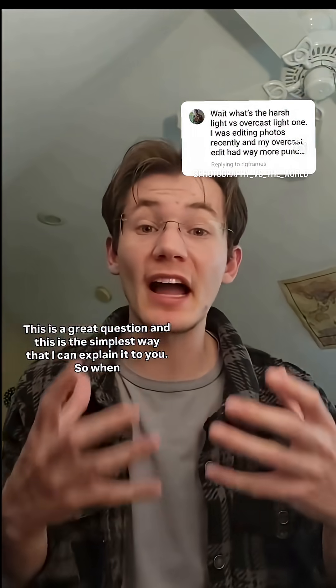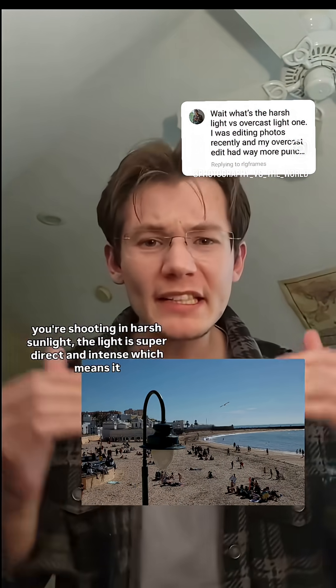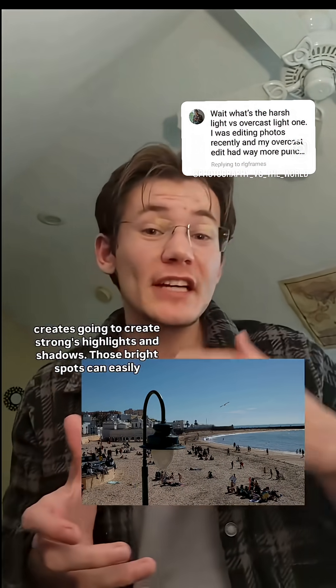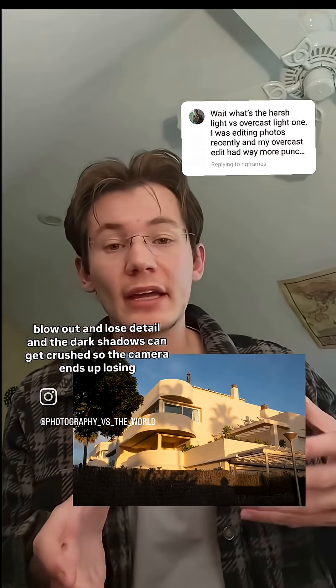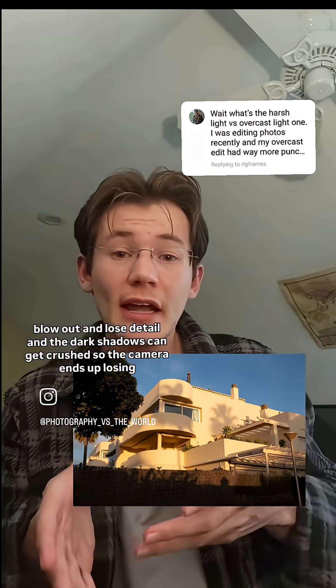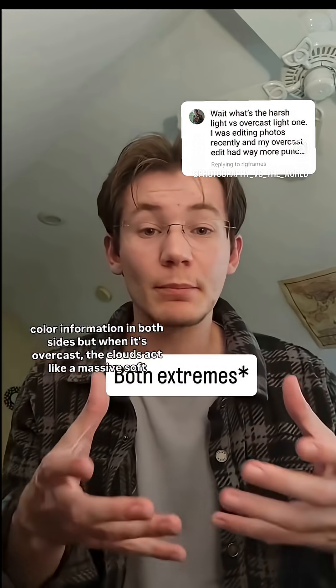This is a great question, and this is the simplest way that I can explain it to you. When you're shooting in harsh sunlight, the light is super direct and intense, which means it's going to create strong highlights and shadows. Those bright spots can easily blow out and lose detail, and the dark shadows can get crushed, so the camera ends up losing color information in both sides.